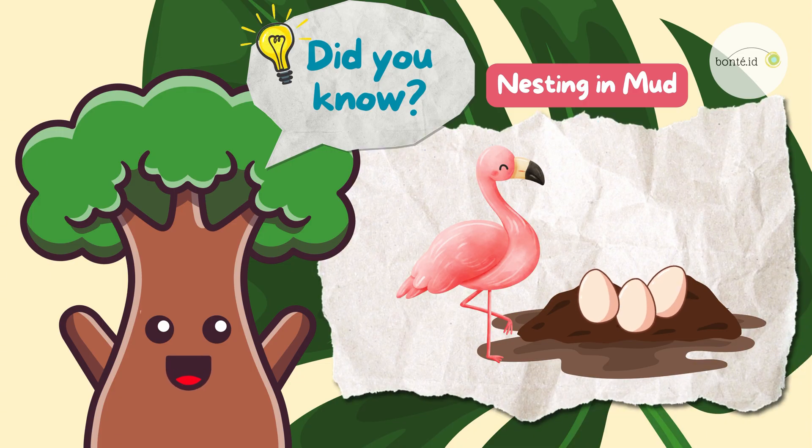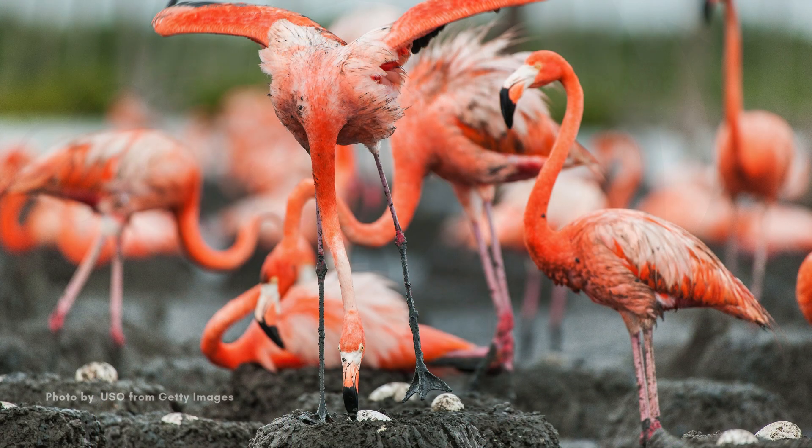Did you know that when it's time to make a nest, flamingos get a little messy? They build their nests out of mud, creating little mounds where they lay a single egg! Both mom and dad take turns keeping the egg warm!